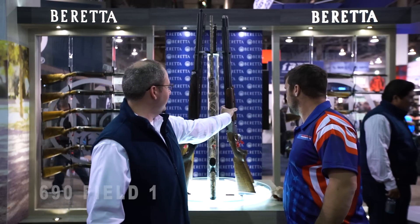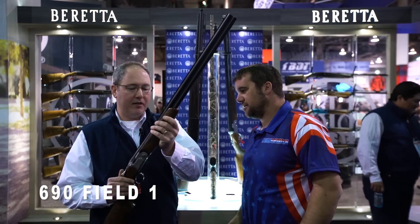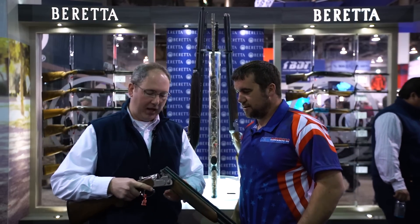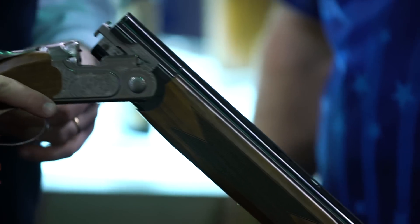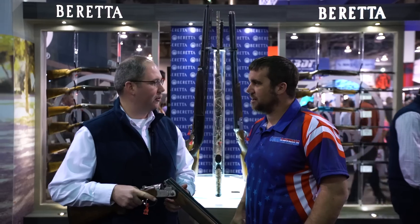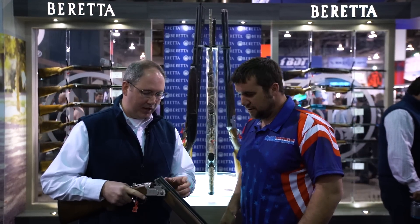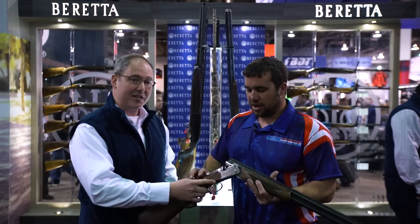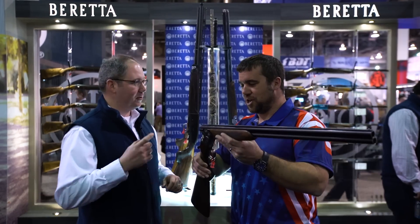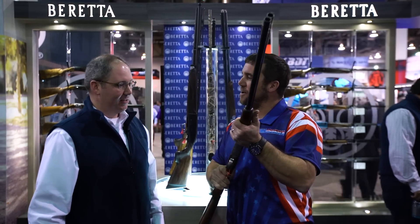The last one is the 690 Field One. It's basically an updated version of the 690 platform. It's got great new engraving on the receiver — kind of a bridge between modern and traditional engraving with a floral design. It's got great steelium barrels, the same barrels we have on our competition shotguns, with 65-millimeter forcing cones that help with patterning. I don't know if I should hold this one — I don't know if I can afford it. Oh, you can.